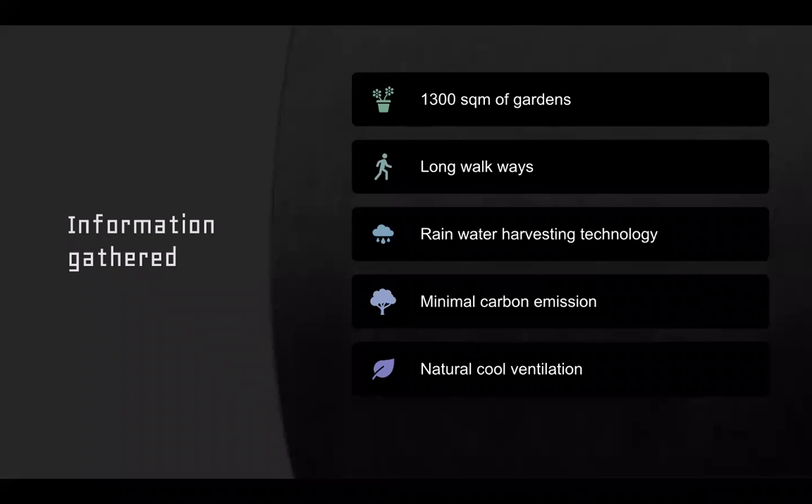The information I gathered about this pavilion is it has 1,300 square meters of gardens and has long walkways. In this pavilion, by using rainwater harvesting technology, we can reduce the emissions of carbon. Due to this, there is nature and cool ventilation.